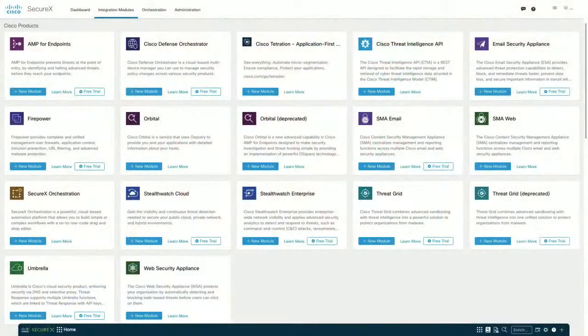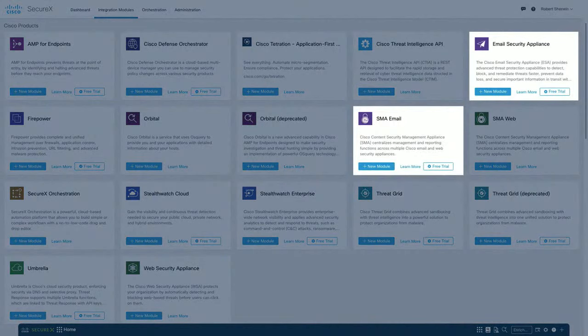If you're new to SecureX, how does an administrator add their email environment? That's exactly where we'll start. The module integrations are where you get started. When you log into SecureX and go to your integration modules, you can see the Cisco products laid out — everything within the security business group. You can see AMP for endpoints, Firepower, Stealthwatch. The main two we're talking about today are the Email Security Appliance and the SMA. With the security renaming, it's now Secure Email — so the ESA and the Security Management Appliance are still the two things we're focused on.